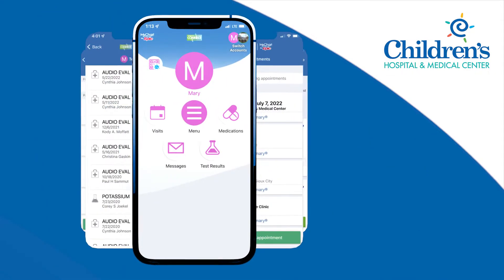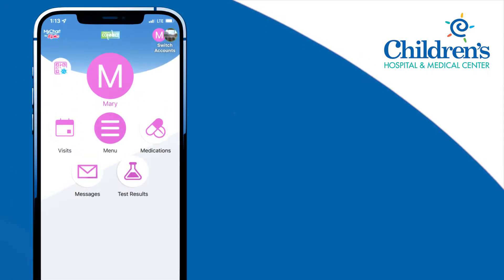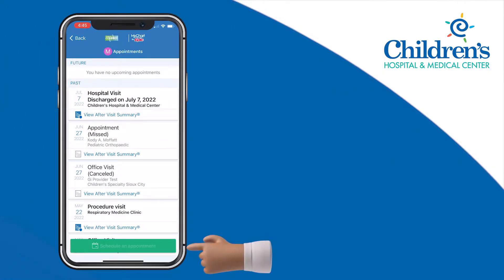Once you've logged in, you'll find options on the home screen. To schedule or view appointments, press Visits. To schedule a new appointment, press the Schedule button.